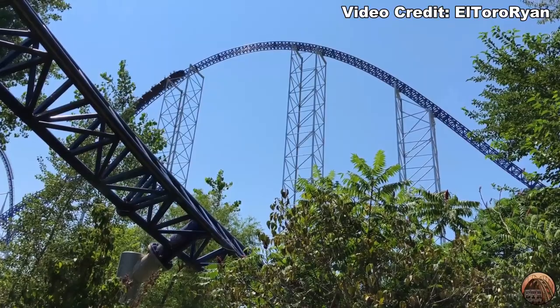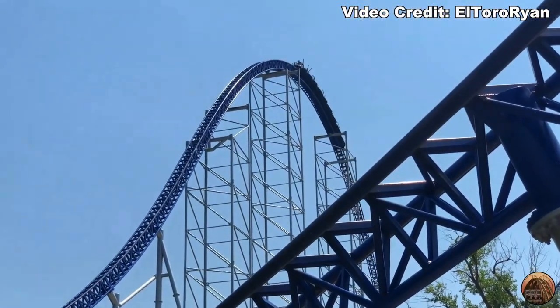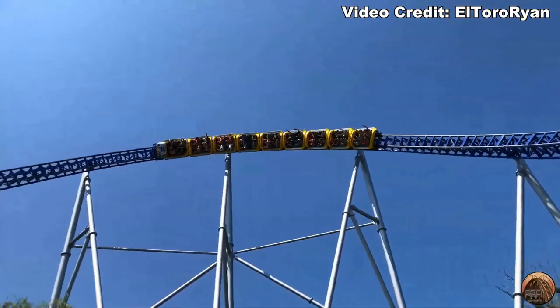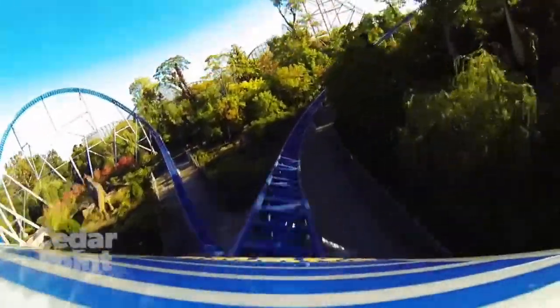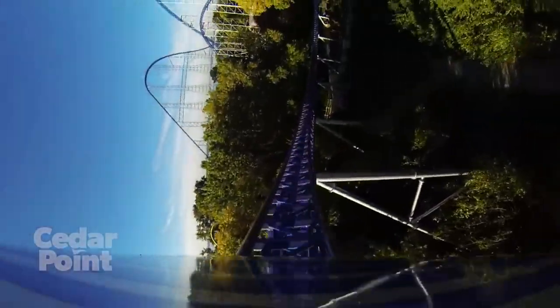The pacing is hurt a bit by the two side-by-side airtime hills. A lot of people complain that these don't have any airtime, and that's because it's not going all that fast over those hills. The train also rises up into those overbanks, and that'll also hurt its pacing. But it is helped by not having any trims or a mid-course brake run. So even though this is a speed machine, the other gigas cover ground a little more efficiently.